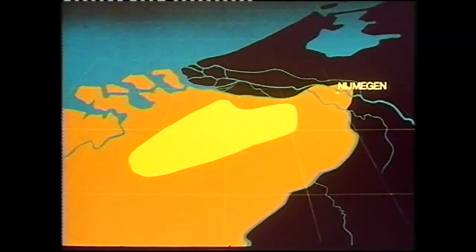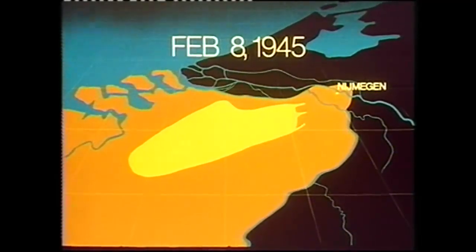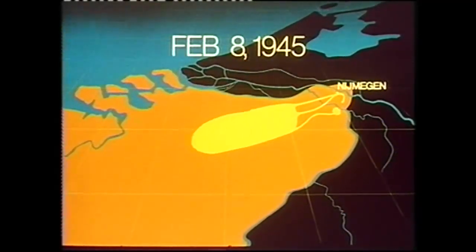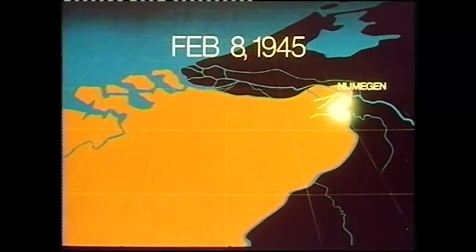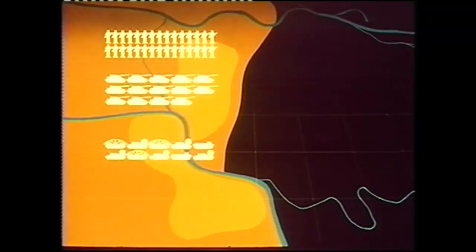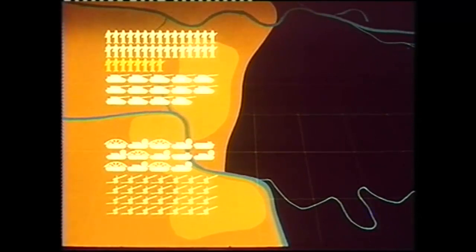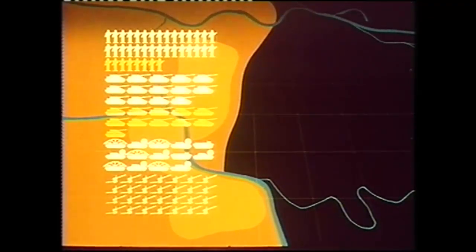The start of Operation Veritable was fixed for February the 8th, and the preceding five nights saw the units of 30 Corps moving to their final assembly areas. It was a remarkable piece of organisation, for crammed behind the lines were 60,000 troops, 500 tanks, 500 special-to-task armoured vehicles — the Funnies — and over 1,000 guns, with a further 15,000 troops and 500 tanks in reserve.